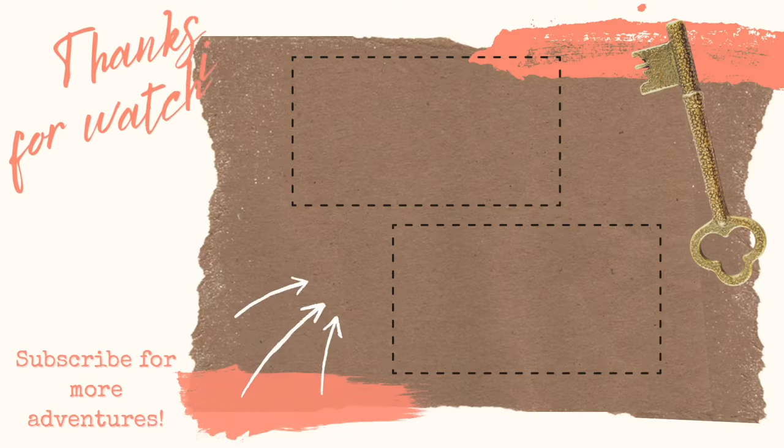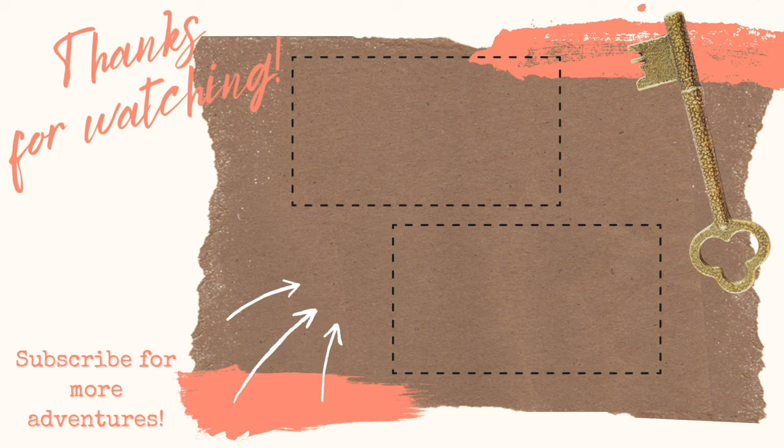And that is it. Thank you for watching, and I'll see you in the next one. Bye.